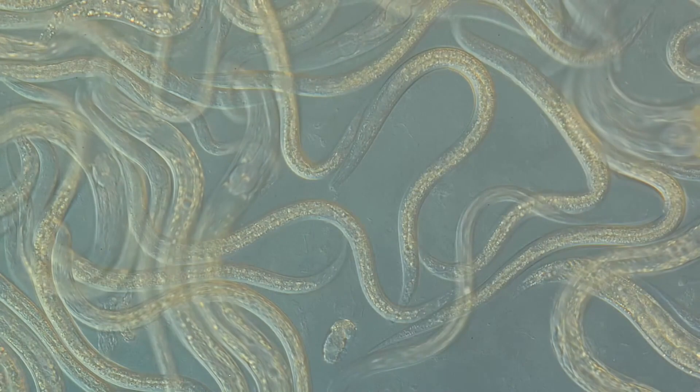Like tardigrades, nematodes can enter cryptobiosis, in which they are in a nearly indestructible state while they wait for more favorable conditions to emerge. They can stay like this for years.